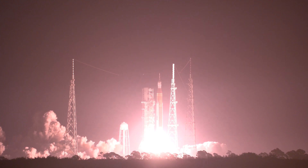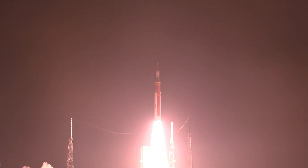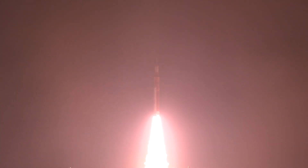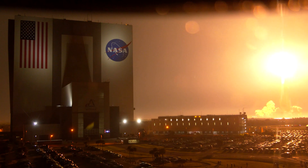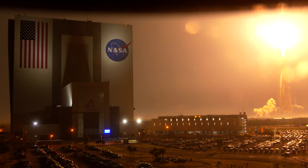And liftoff of Artemis I — we rise together, back to the moon and beyond. All four RS-25 engines on the core stage and two solid rocket boosters now propelling the vehicle at 128 miles per hour. Hearing good control on the roll from teams in Mission Control Houston — all good calls so far. Now 30 seconds into the flight, Artemis I.